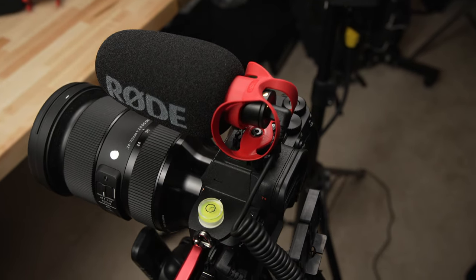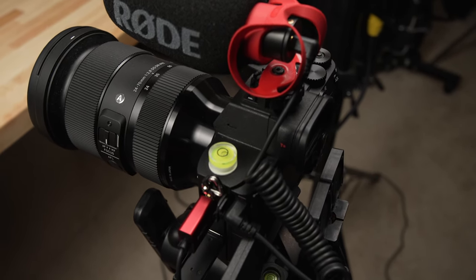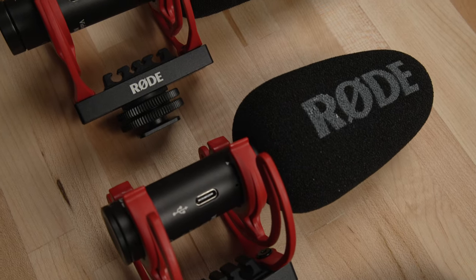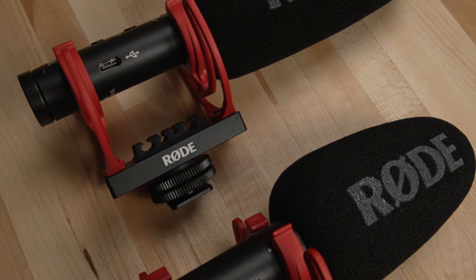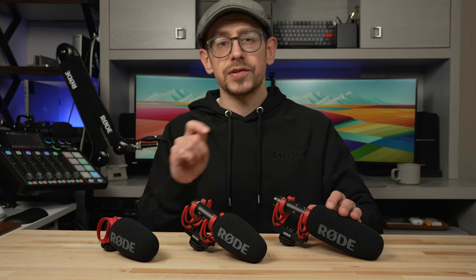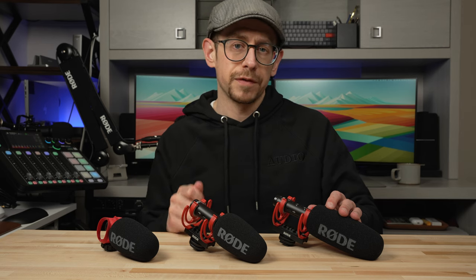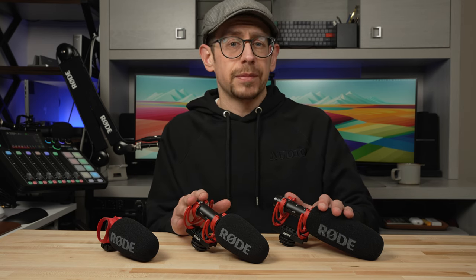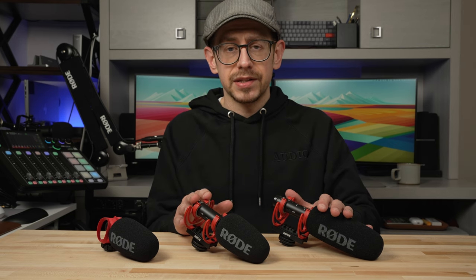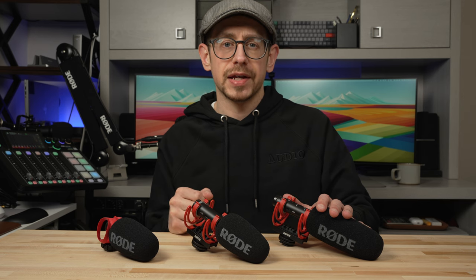All three of these microphones are capable of connecting directly to your camera or to a smartphone or tablet with a 3.5 millimeter cable. But two of them — the VideoMic Go 2 and the VideoMic NTG — also include a USB-C connection, which enables you to connect to your computer, as well as to smartphones and tablets with a digital connection rather than the 3.5 millimeter one. That USB capability also unlocks some additional processing capabilities, which we'll take a look at on the computer and in a couple of Rode's mobile apps.